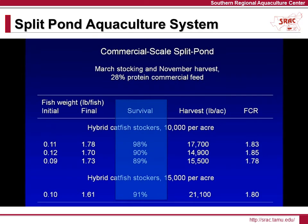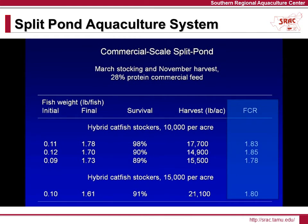Fish survival in all but one of the trials was above 90%, which is much higher than the average 60% survival typical in open ponds. Feed conversion ratios (FCR) were close to 1.8, which is better than the industry average of 2.4.